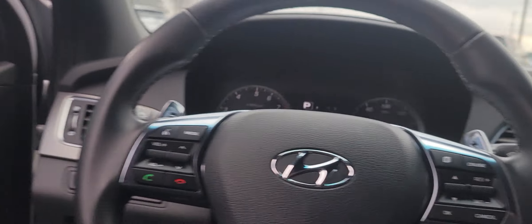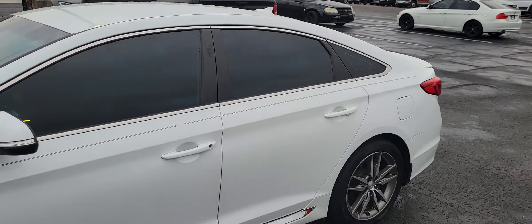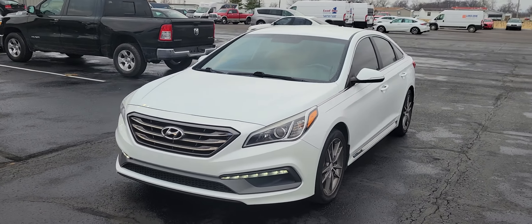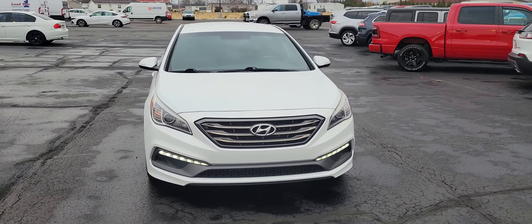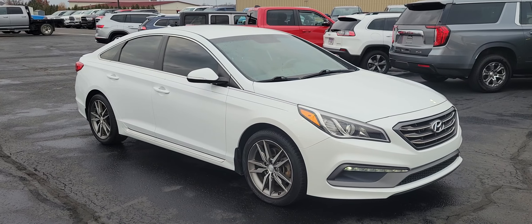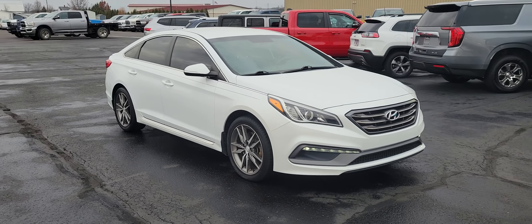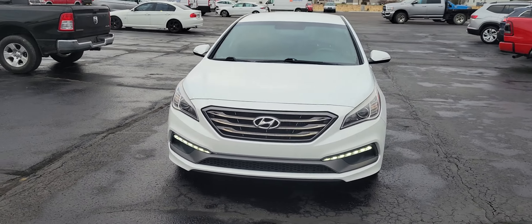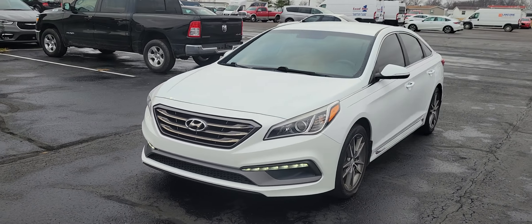Like I said, this is our 2017 Hyundai Sonata. I just wanted to do a quick walk around and show you a very affordable vehicle with some nice styling to it. If this interests you, my phone number is 419-438-7200. I'd be happy to show you this vehicle — hope to talk to you soon. Bye.